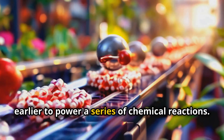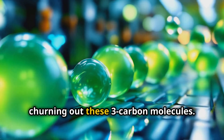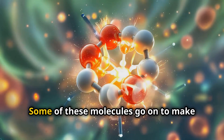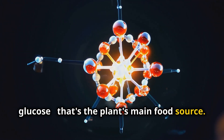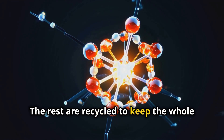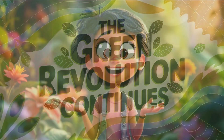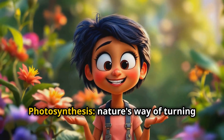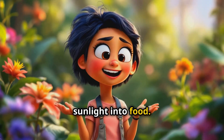From there, the plant uses the ATP and NADPH it made earlier to power a series of chemical reactions — it's like a molecular assembly line churning out three-carbon molecules. Some of these molecules go on to make glucose, the plant's main food source, while the rest are recycled to keep the whole process going. So there you have it — photosynthesis, nature's way of turning sunlight into food.